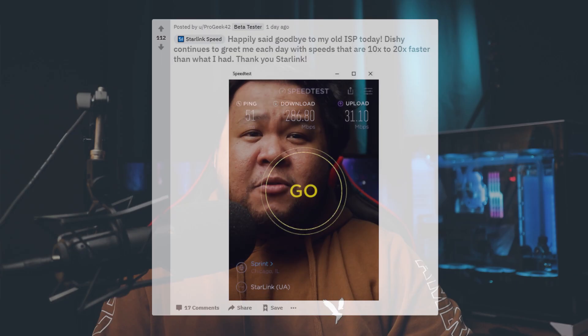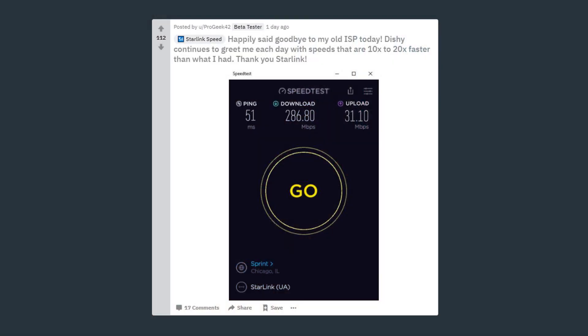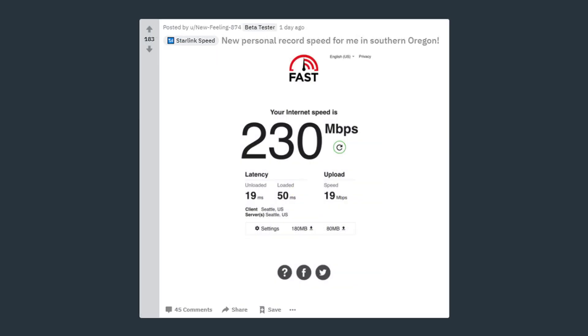Beta users on average are seeing speeds of 50 to 100 megabits per second, and some Starlink users on Reddit are hitting speeds of 200 to 280 megabits per second. That's way up from the 15 to 30 megabits per second we saw earlier in the beta. Now that looks really promising — seems like as the beta goes on, the speeds are just getting faster too.